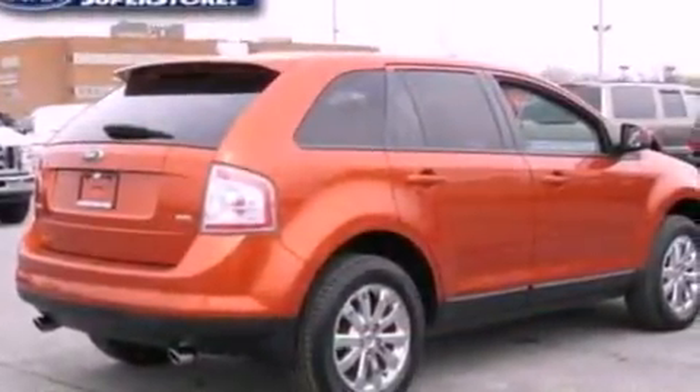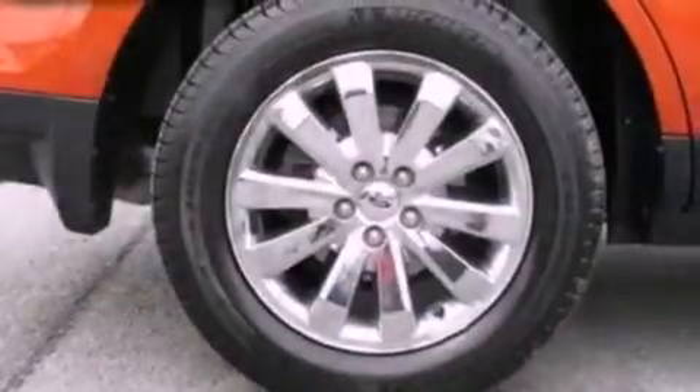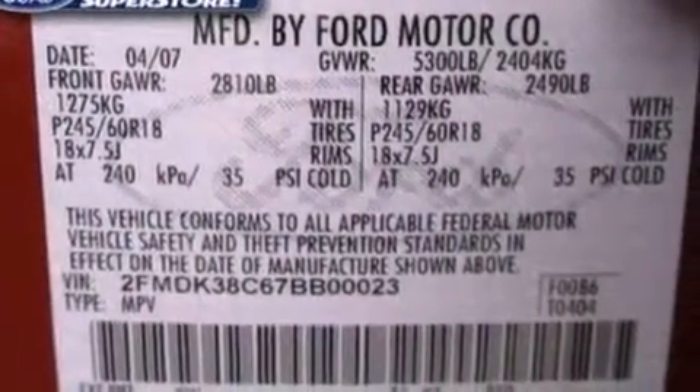The following features are also included: air conditioning, cruise control, an auto-dimming rearview mirror, a CD player, a leather-wrapped steering wheel, and a four-wheel independent suspension.